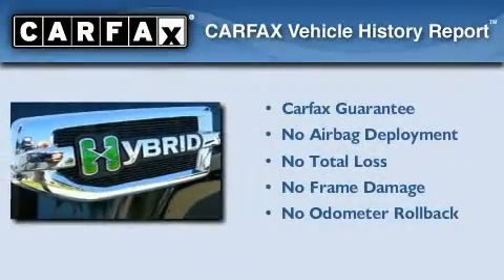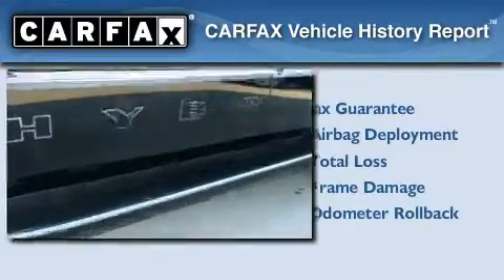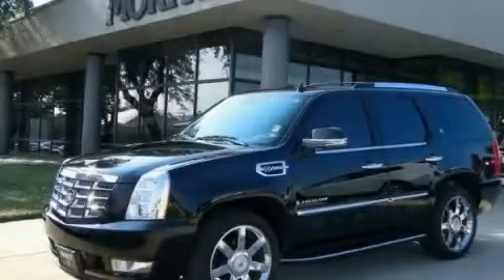Not to mention that this Cadillac qualifies for the Carfax buyback guarantee. This automobile won't last long at this price. Call and arrange a test drive now.